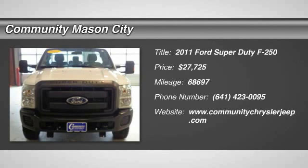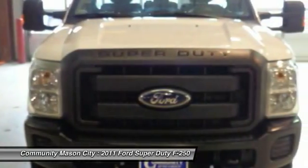XL trim, 4-wheel drive, flex fuel capability, trailer hitch, pet airbag.